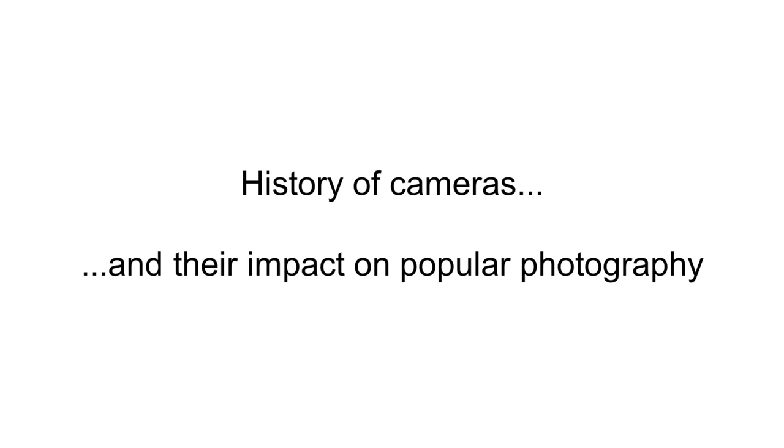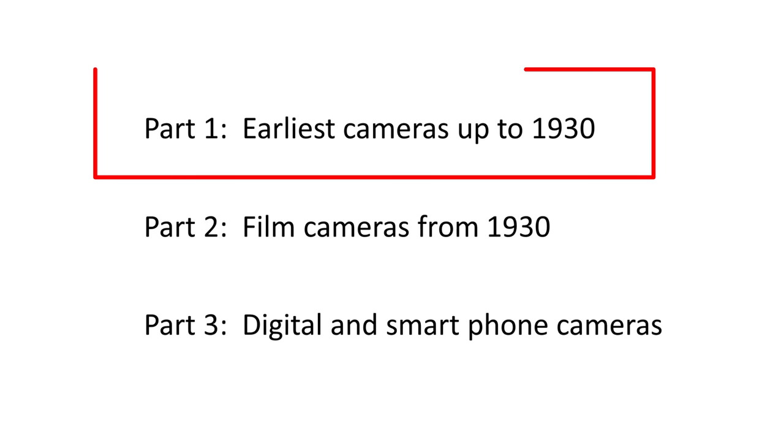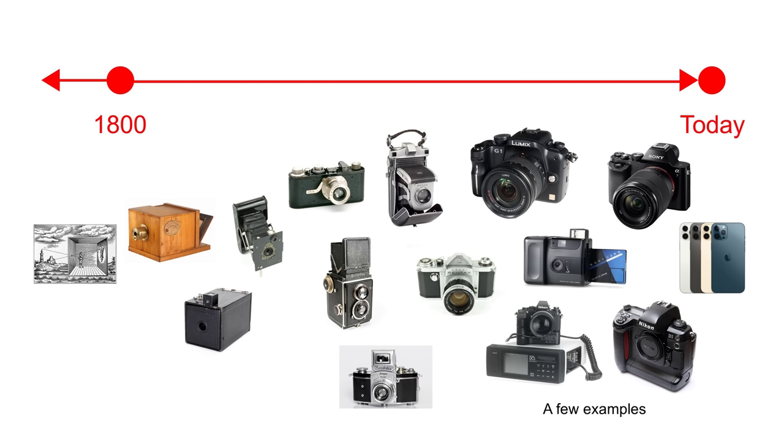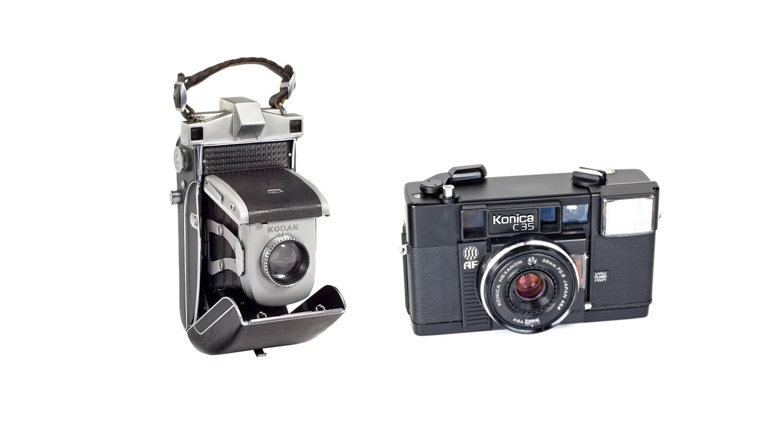In part one, posted on YouTube, I started out with the earliest plate and film cameras up to 1930. This second video looks at the history of film cameras from that year. As well as setting out a historical timeline of important inventions and events, I'll be explaining the development of twin lens reflex and SLR cameras, the features that made early Leica cameras so influential, and what made these two cameras — one from 1938 and one from 1977 — so innovative.